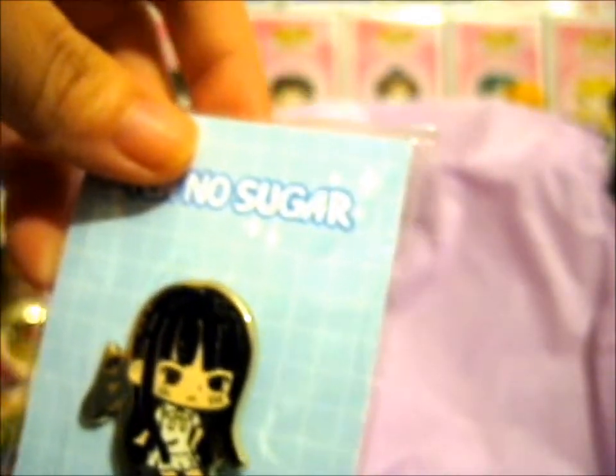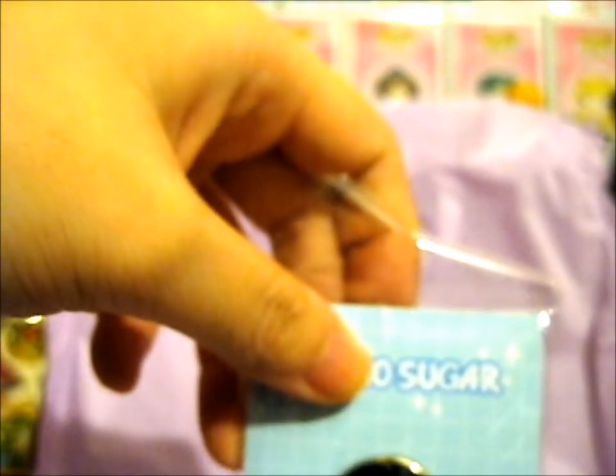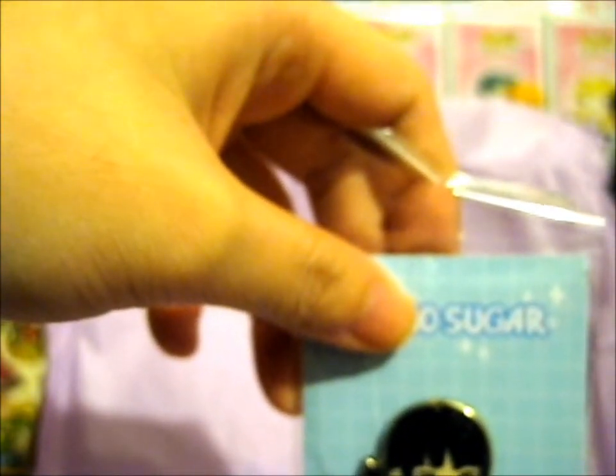So far she hasn't made the monkey, which is Ritsu, and the rooster — whose name starts with a K, I forgot — but I think there are only two she hasn't made yet.